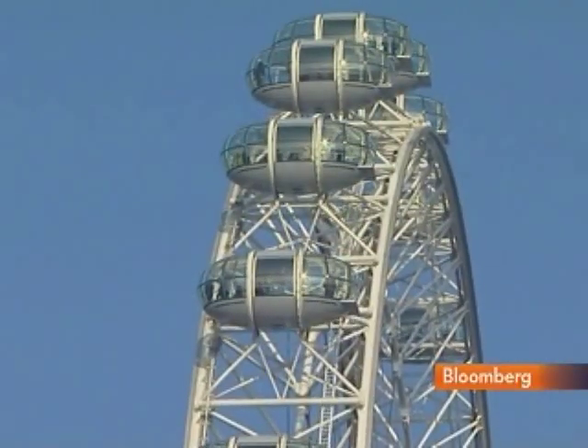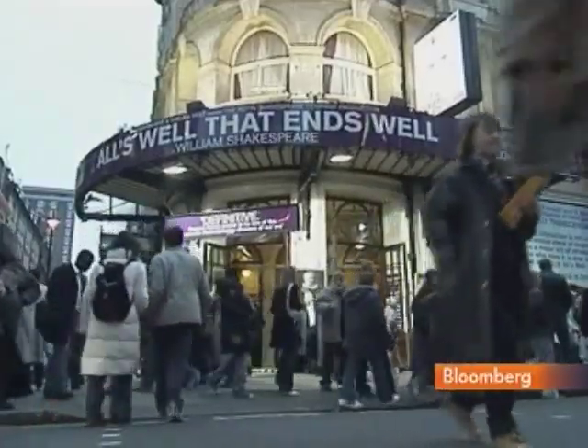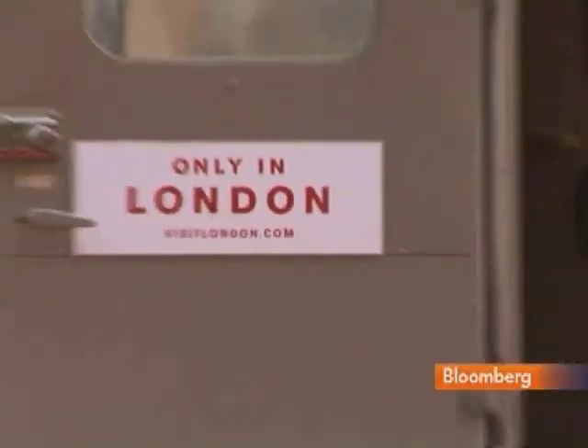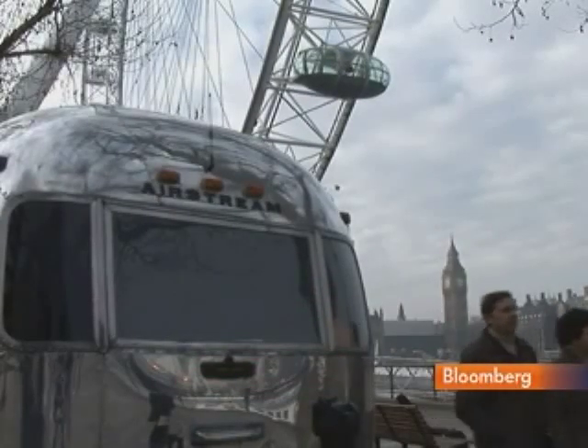Imagine a hotel room with a view right on the London Eye, a front row seat in London's Theatre District Covent Garden, an all-access pass to the animals at the London Zoo. Welcome to the world's smallest pop-up hotel, your ticket to London's biggest sights.